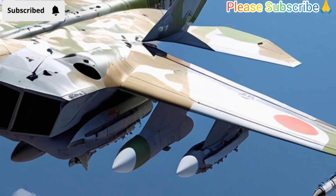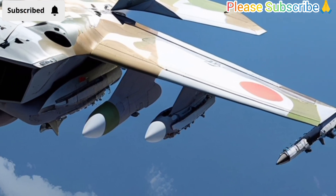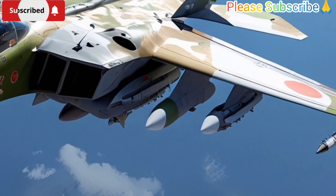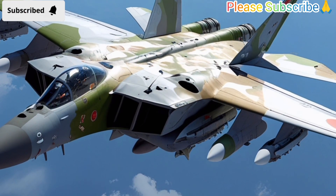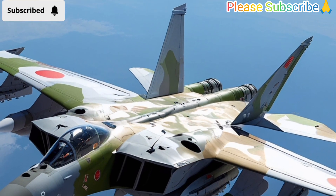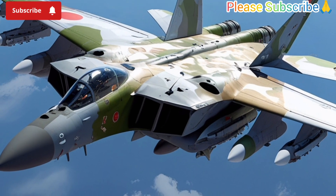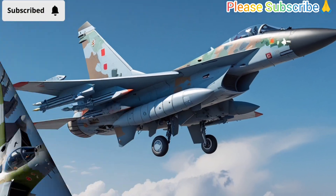In terms of armament, the FA-50 Fighting Eagle can carry a variety of weapons, including air-to-air missiles, air-to-ground missiles, precision-guided bombs, and a 20mm cannon mounted under its fuselage. This diverse weapons loadout allows it to take on multiple mission types, from defending Philippine airspace against hostile aircraft to supporting ground troops by striking enemy positions.